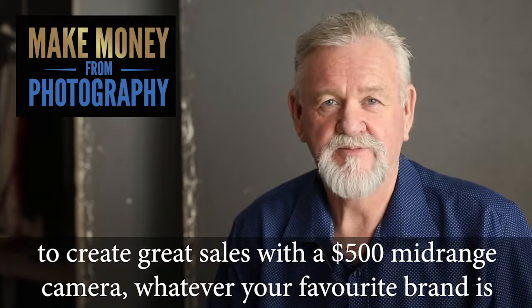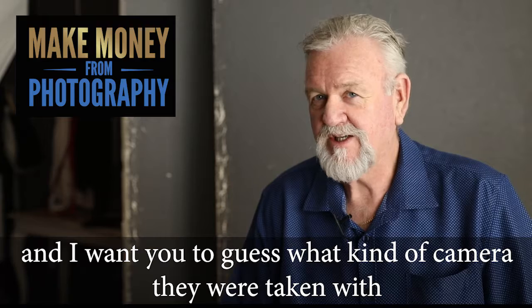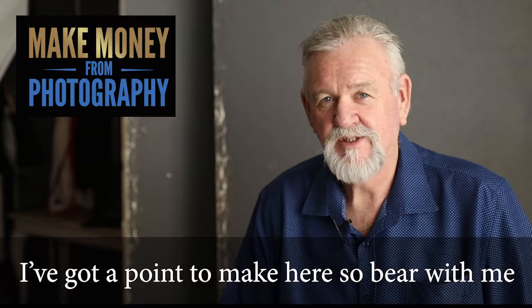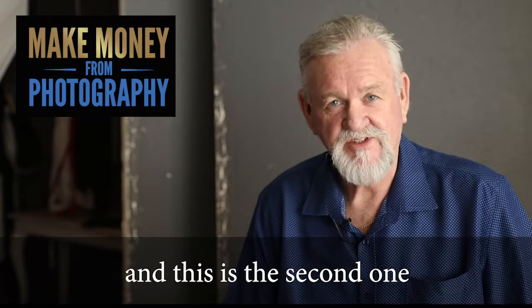Whatever your favorite brand is, I want to show you a couple of photos and I want you to guess what kind of camera they were taken with. I've got a point to make here so bear with me. This is the first one and this is the second one.